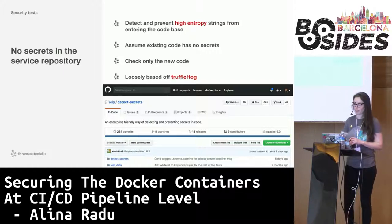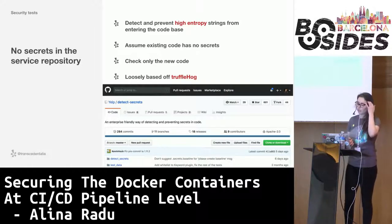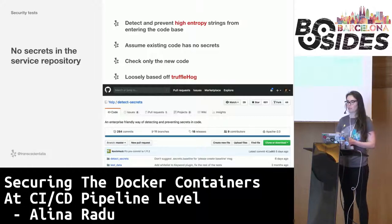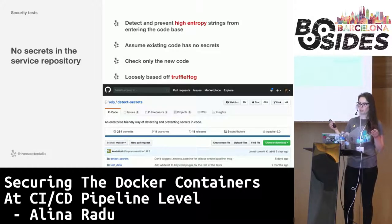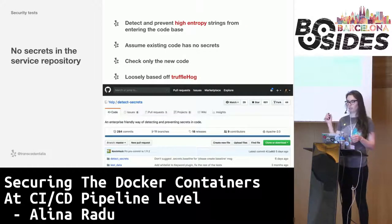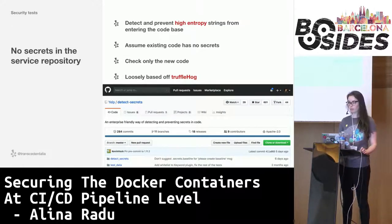Lastly, we want to detect and prevent high-entropy strings from entering the code bases, by assuming the existing code has no secrets and only checking the new code. To do so, we wrote our own Python code called DetectSecret, which is on our GitHub as well. It's loosely based on Trufflehog, which is a secret scanner from GitHub, also open source. Right now, for a service, we try to detect if any secrets are about to be pushed to the repositories as a pre-commit hook. But doing so when the service is built, as part of the security check step, is a good way to double-check that the developer didn't try to bypass the pre-commit hook requirements, because you can skip them very easily.